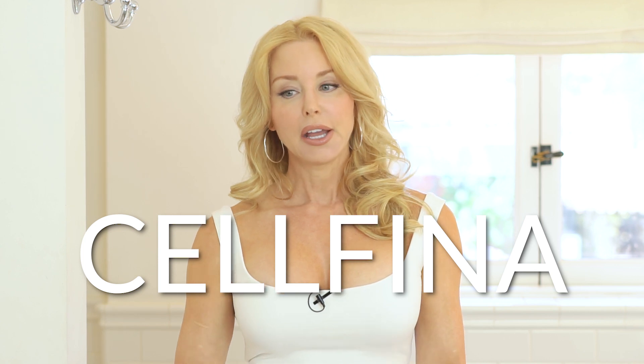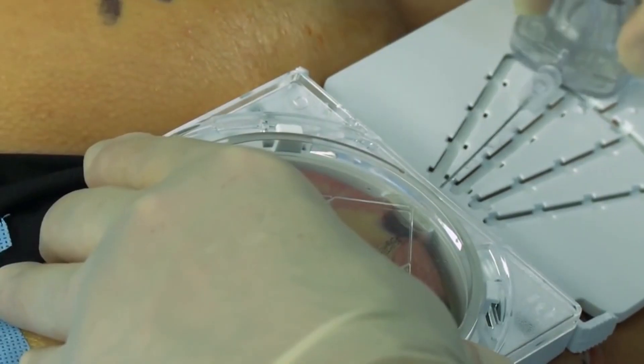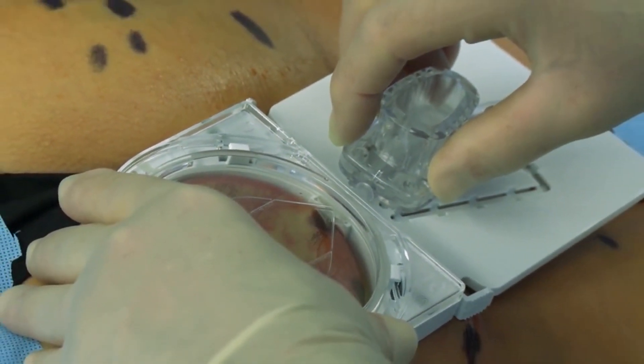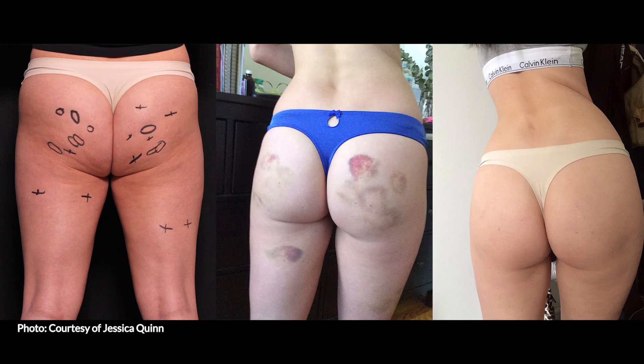The last treatment I have not done yet — it is a lot more invasive. It's called Cellfina. This treatment is done under local anesthesia in a doctor's office, and they literally cut those fibrous bands. A device goes on your thigh and cuts the bands. You could bruise for up to a month and you will have marks. But it's the only treatment that's FDA cleared to reduce the appearance of cellulite for one year.